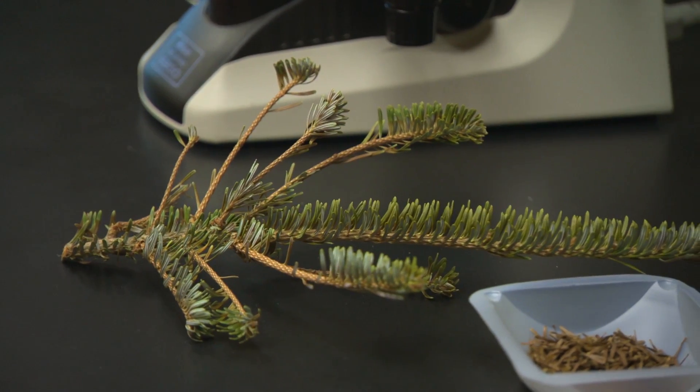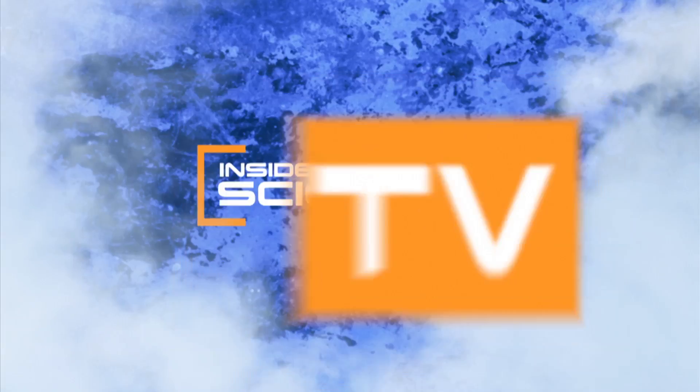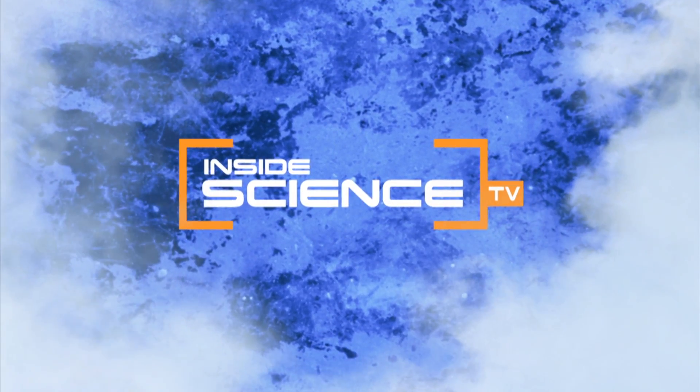Putting a little science into your holiday. I'm Josh Lebowitz reporting. Inside Science TV.